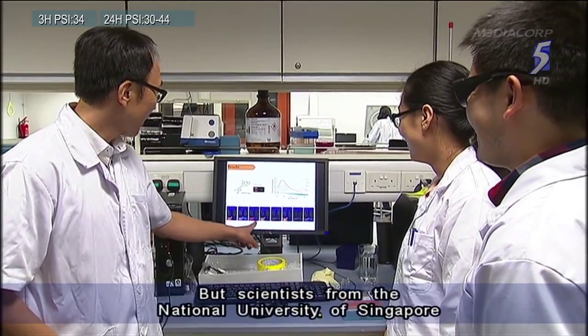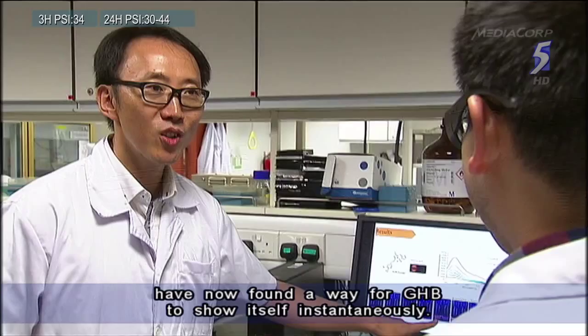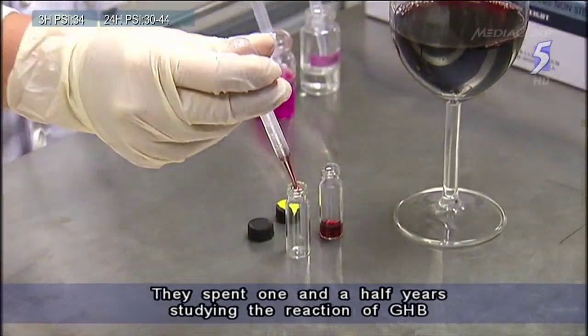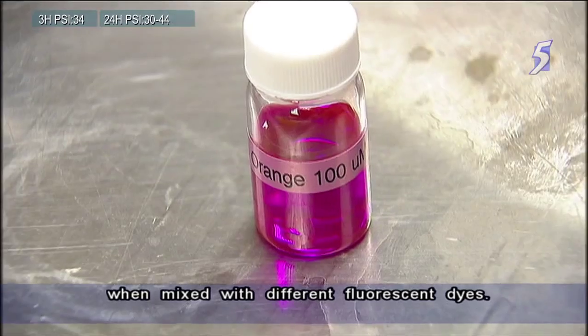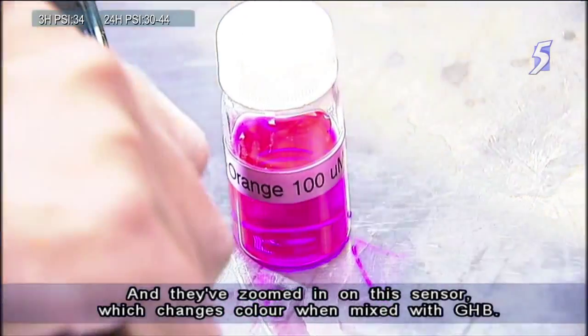Scientists from the National University of Singapore have now found a way for GHB to show itself instantaneously. They spent one and a half years studying the reaction of GHB when mixed with different fluorescent dyes, and they've zoomed in on this sensor which changes color when mixed with GHB.